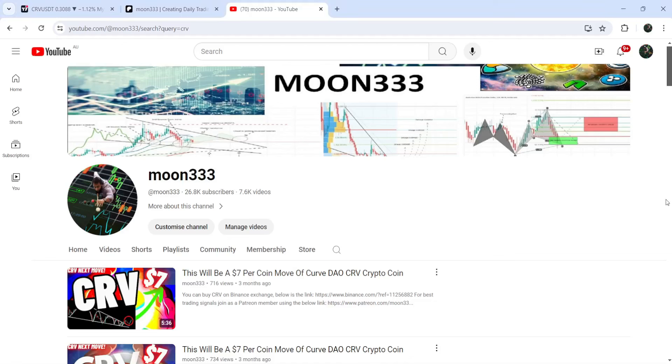Hey friends, this is Atip. Hope you're well and welcome to the new update on CRV. In my earlier videos of CRV, I have been showing you that it broke out a quite big and long-term falling wedge pattern on the seven-day timeframe chart, and this was one of my previous videos.